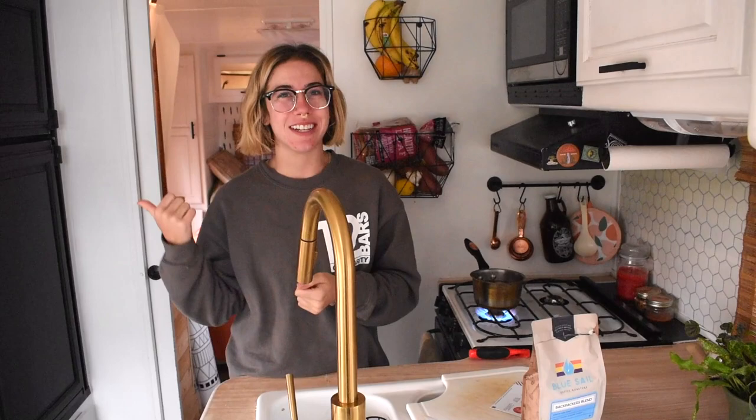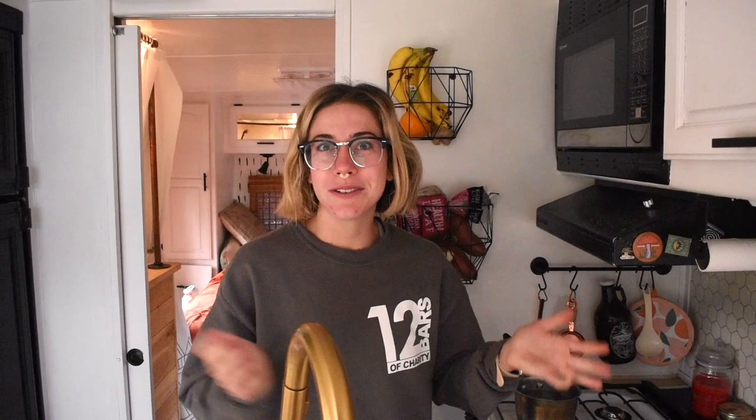We are boiling some water this morning to make coffee. We stayed up past midnight, which is so late for me. We were watching a movie outside on the projector, which was really fun, but now we're really tired. So we're going to make some coffee. We've been using this Blue Sail coffee lately — it's really delicious. So we're going to make some of that up.